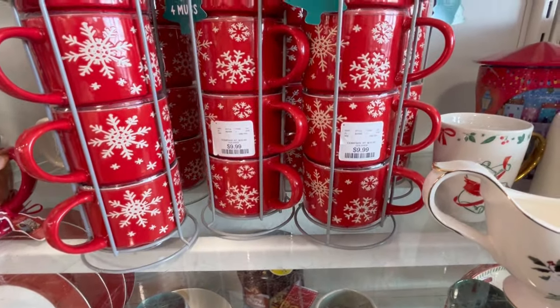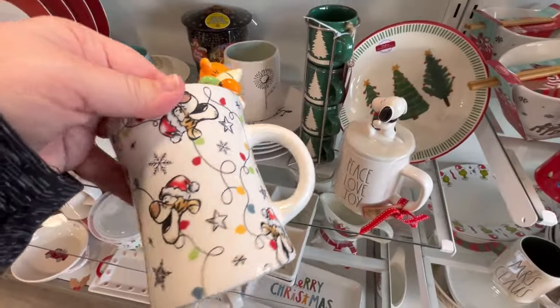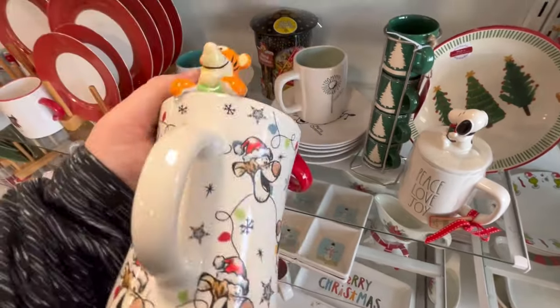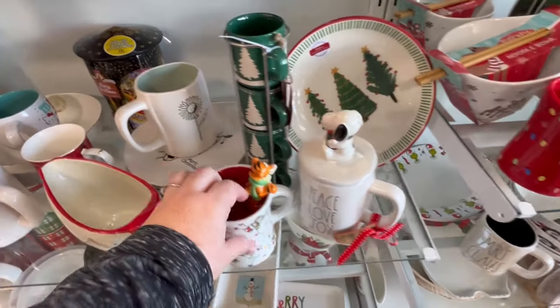They also have these little espresso mugs. And I love that they're highlighting other characters like Tigger — he's just so cute. He was my favorite from Winnie the Pooh.